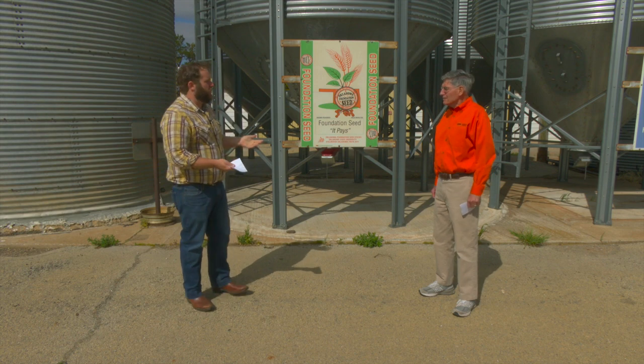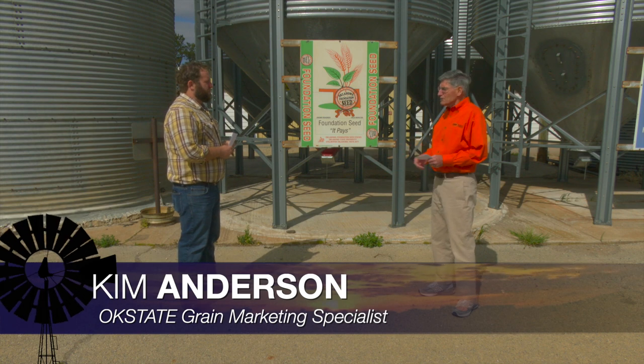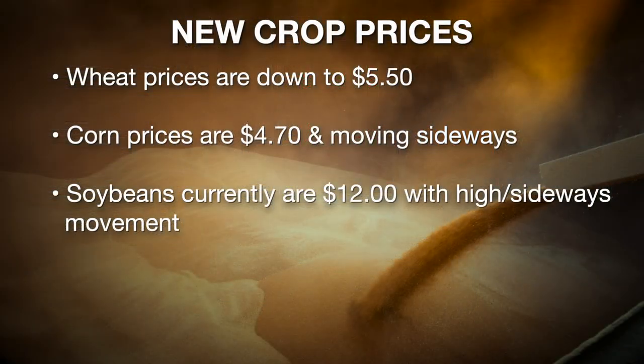It's time to talk grain markets with our Extension Grain Marketing Specialist, Kim Anderson. Looking at the grains: wheat prices continue to go down, corn prices are probably moving sideways, and soybeans show just a slight uptrend.